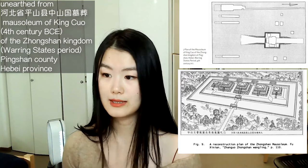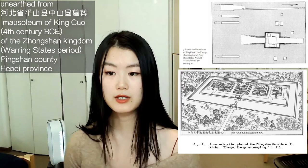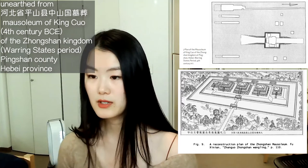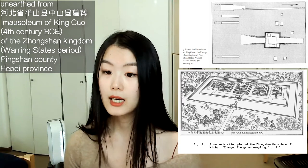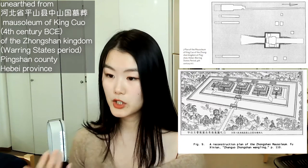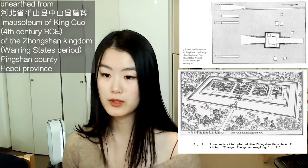The Book of Rites, or Liji, offers a possible reference for this scheme. Here I quote: Under the sovereigns of Xia, they preferred what was black. Under the Yin dynasty, they preferred what was white. Under the Zhou dynasty, they preferred what was red.